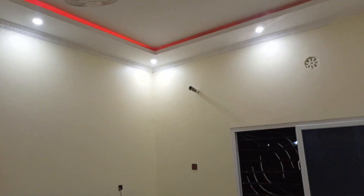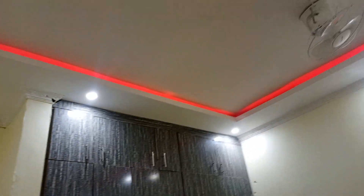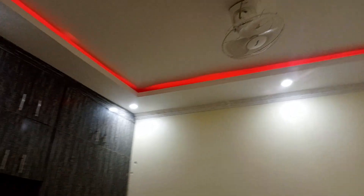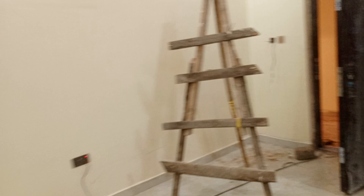This is the second bedroom. As you can see, we have already installed everything. This is a full moon light of the same design as the first bedroom, and this is the wardrobe for this room. Here is the window for this room, and here is a DP switch which will be controlling our air conditioning unit.